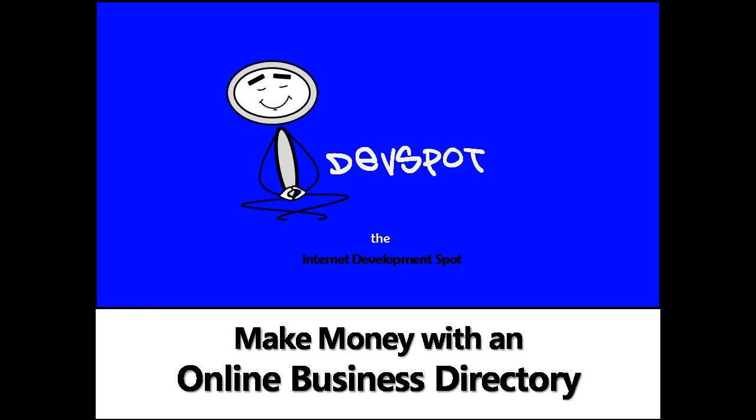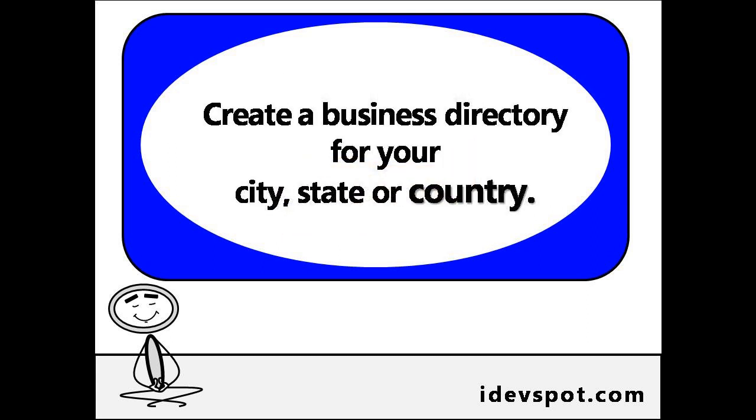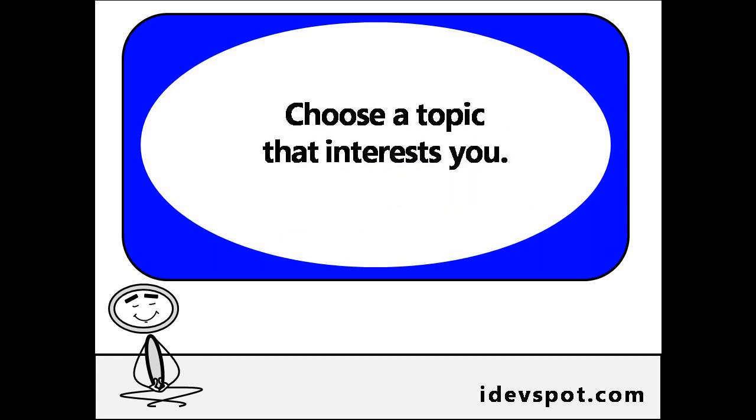Would you like to make money with an online business directory? Online business directories are just like the Yellow Pages. You could start a business directory for your city, state, or even country that could list all the businesses that relate to a topic that interests you.